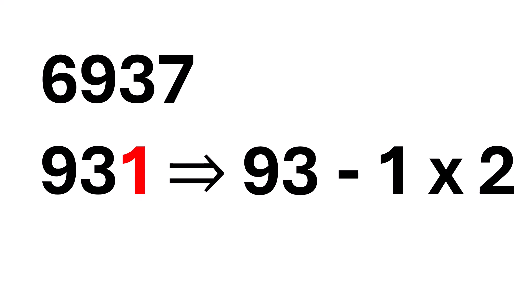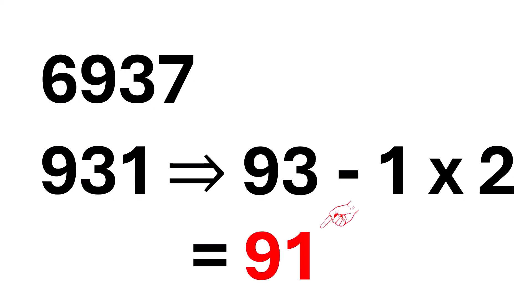Now, subtract. 93 minus 2 equals 91. And guess what? 91 is divisible by 7, which means the entire number, 6,937, is also divisible by 7. How cool is that? We're on fire.